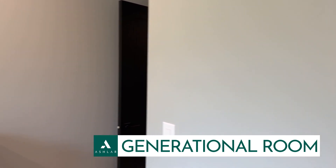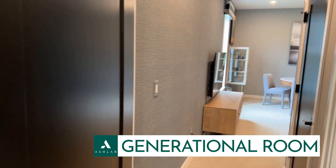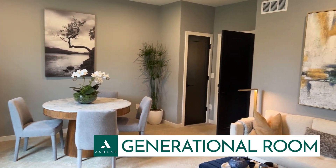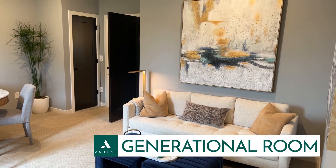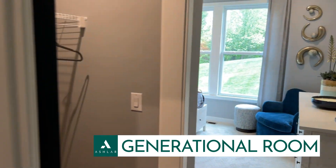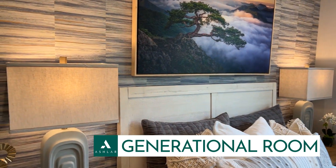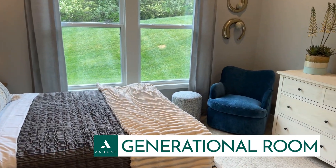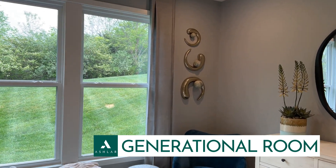Fully self-contained. Very cool. And honestly, I was even thinking this would be great if you have a private practice of some sort at home — like massage, or psychiatry, something like that — where you have your own separate self-contained space. Lots of flexibility. Super cool.